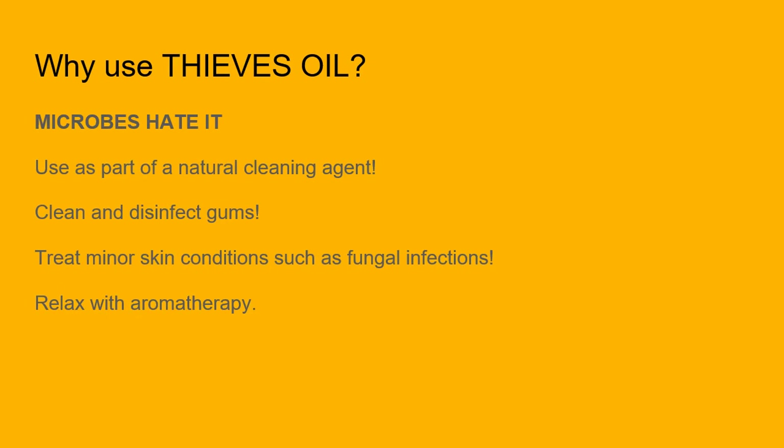If you consider the evidence, it's not surprising that many people on the internet use Thieves oil as an ingredient to clean their homes, their gums, treat skin conditions, or freshen the air. It is a strong natural antimicrobial and antioxidant, smells great, and has some interesting beneficial properties. If you're interested in Thieves oil, check out the 100% pure, therapeutic grade Thieves oil blend linked in the video description below.